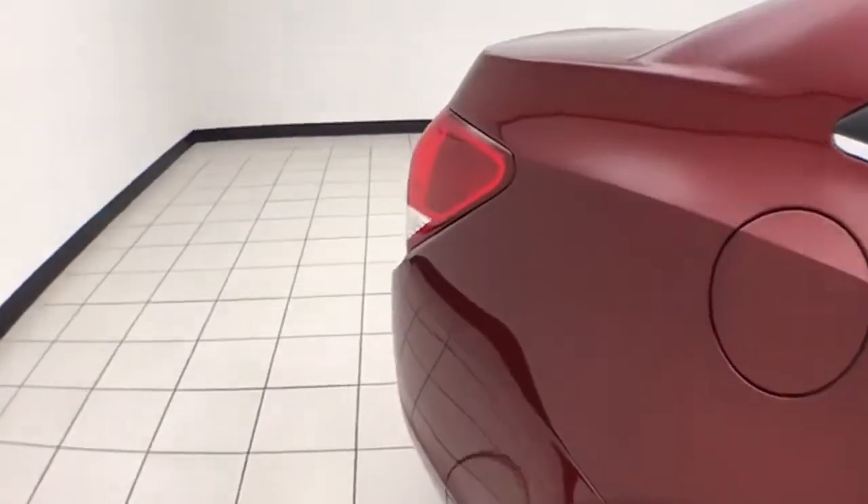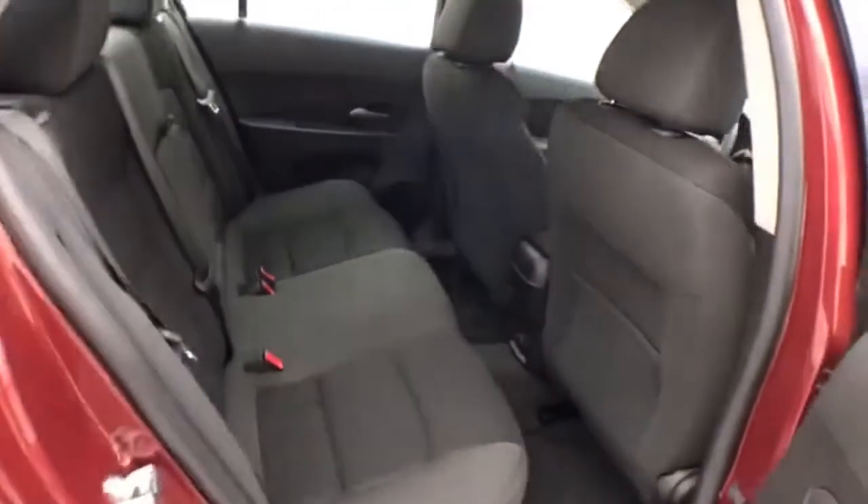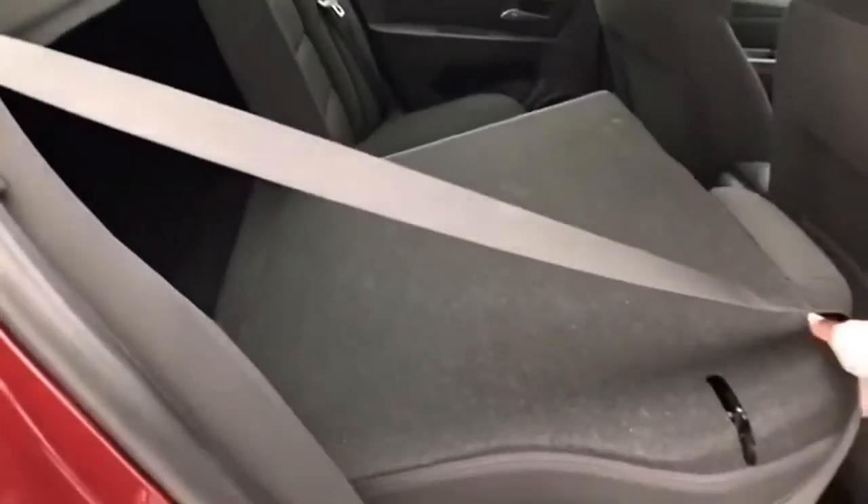It's a very safe vehicle as well, with a five-star front and side government crash rating. It seats five, and the split seatback folds down to accommodate longer cargo loads.